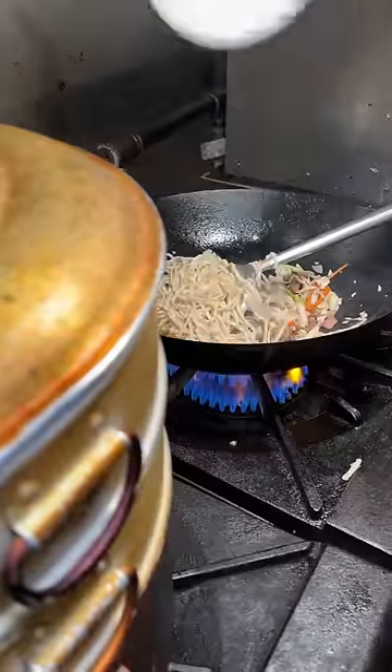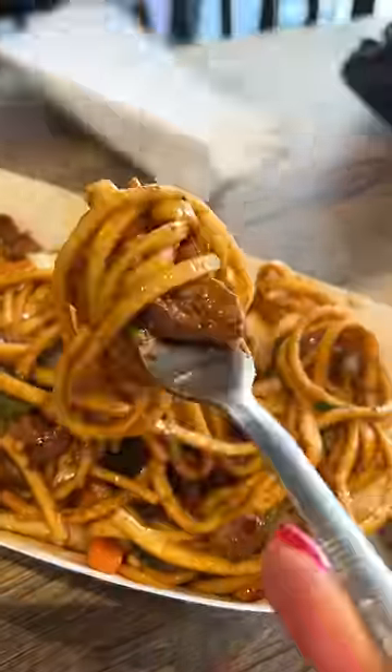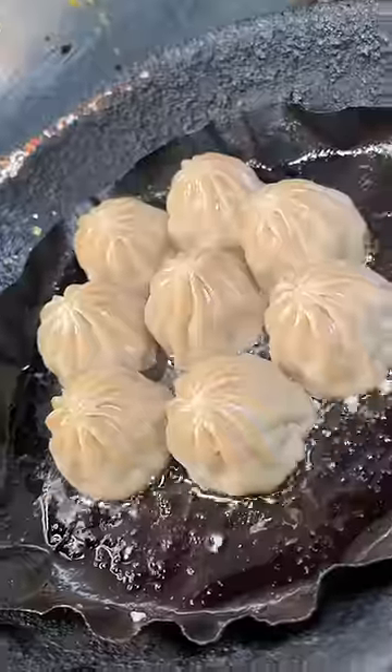While the momos were being steamed, they cooked up some of the other food that I ordered, like street noodles that were cooked in a wok. Tashi said momos are traditionally eaten steamed, but they also offered a couple of other cooking methods like pan frying and deep fried momos.